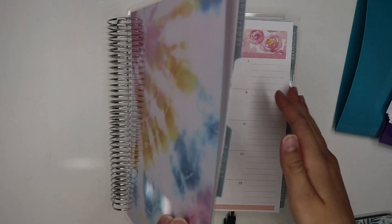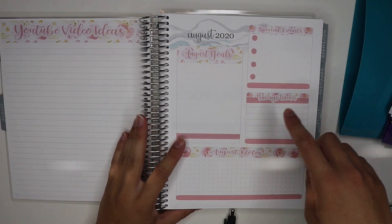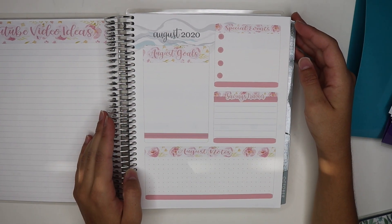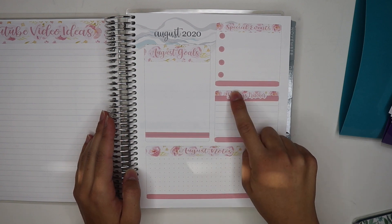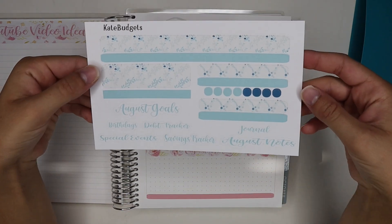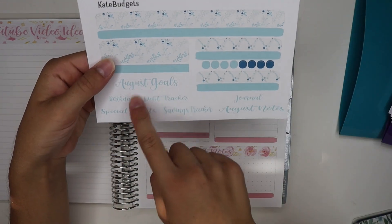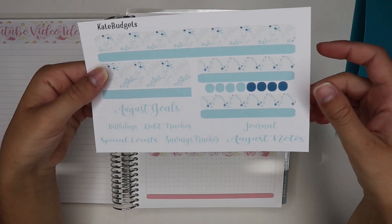I came up with a new little creation which I'm really proud of on my sticker shop — my sticker shop will be linked in the description box below. I wanted to show you this here because it's kind of hard to tell what it is on my sticker shop, but this is the goals page that I made for the Erin Condren planner. I designed these stickers to fit perfectly on this page, and I designed some headers as well. The sticker sheet includes August goals, birthdays, debt tracker, special events, savings tracker, journal, August notes — so you have a variety of options.